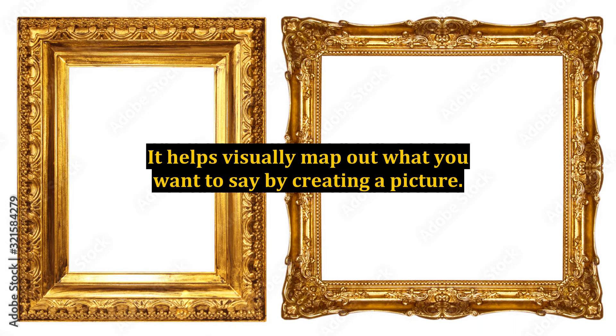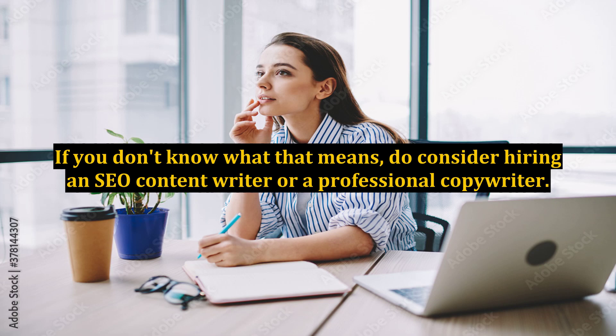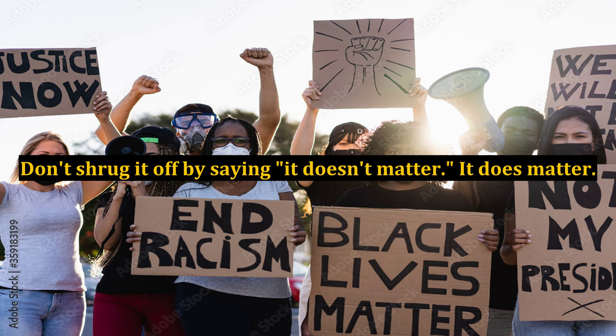Write in a natural, conversational style. Don't get stuck in the 'golly gee whiz, I'm writing' mode and reach for the thesaurus to find the most impressive words, or write for your 10th grade English teacher. Write the way you speak, but write grammatically, please. If you don't know what that means, do consider hiring an SEO content writer or a professional copywriter. Don't shrug it off by saying it doesn't matter — it does matter.